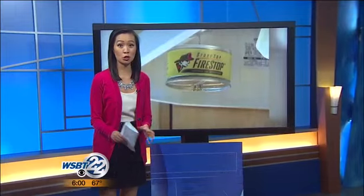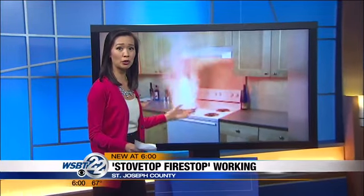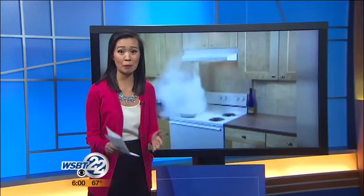Well, Rick, here's how it works. Stovetop Fire Stop goes right on the range hood, and once it detects a fire on your stove, it automatically releases a powder that immediately puts out the fire. It's saving money, time, and lives.